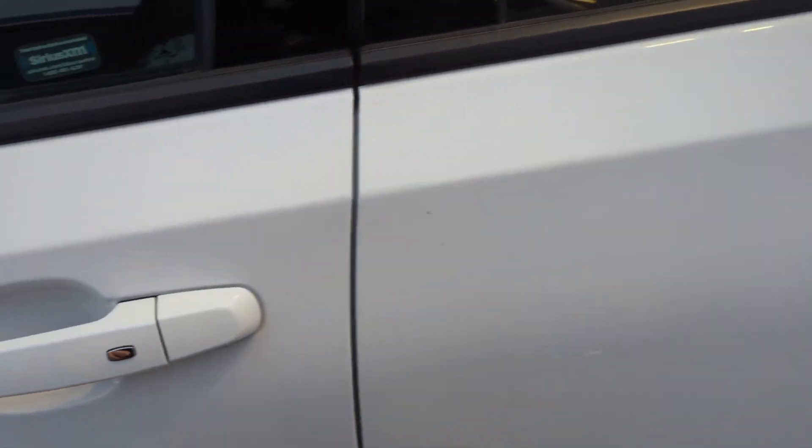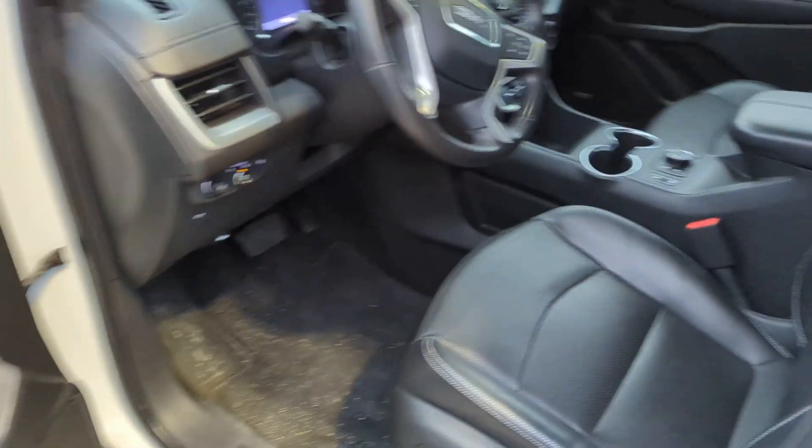Come around this side to the driver's side — really good shape. Let's go take a peek at the inside.